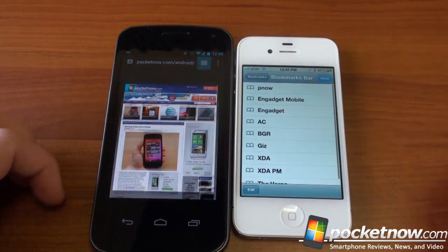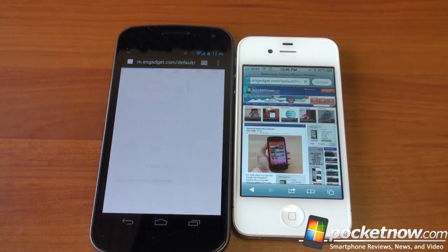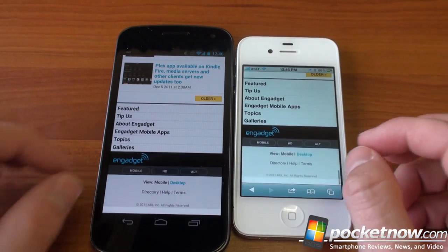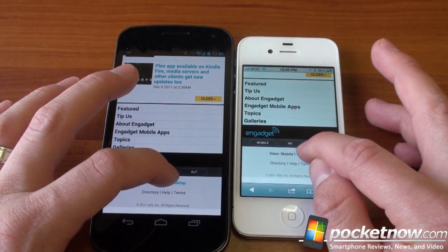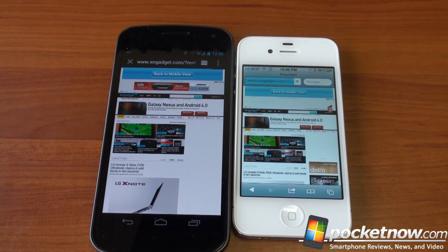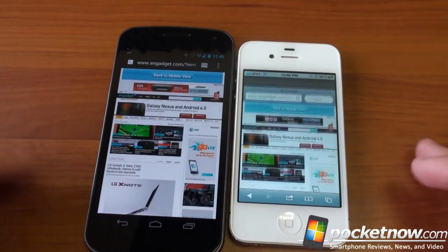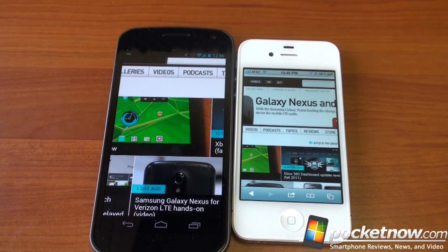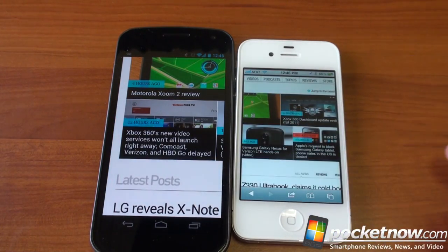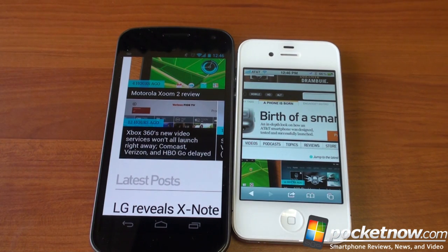Let's jump to Engadget. The Galaxy Nexus was first to load there, and showed faster scrolling. Loading the desktop version — another page with a lot of images and complex code — was about a tie. Both of these devices are very capable web browsing machines and both are very smooth, although with the Galaxy Nexus you just get a lot more because the screen is much larger with more pixels to work with. You can also choose full-screen browsing on the Galaxy Nexus, which removes the top bar and grants an even bigger view of the web.